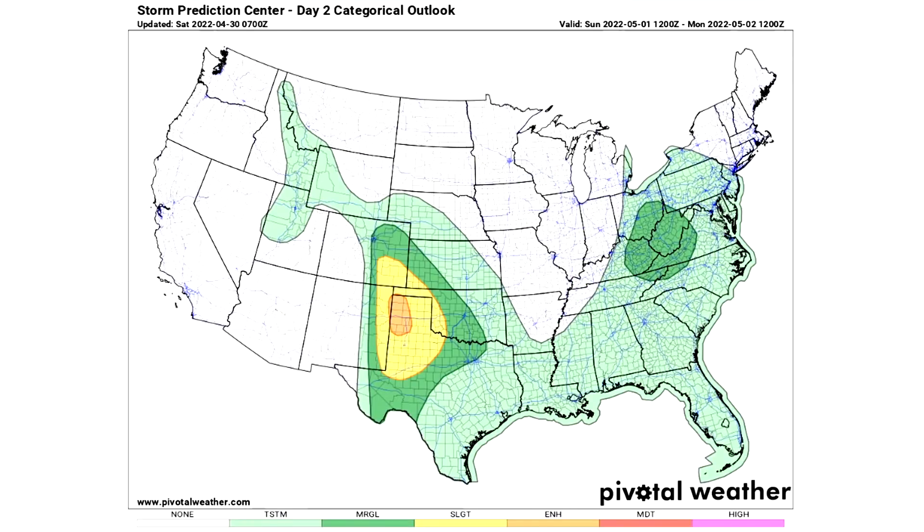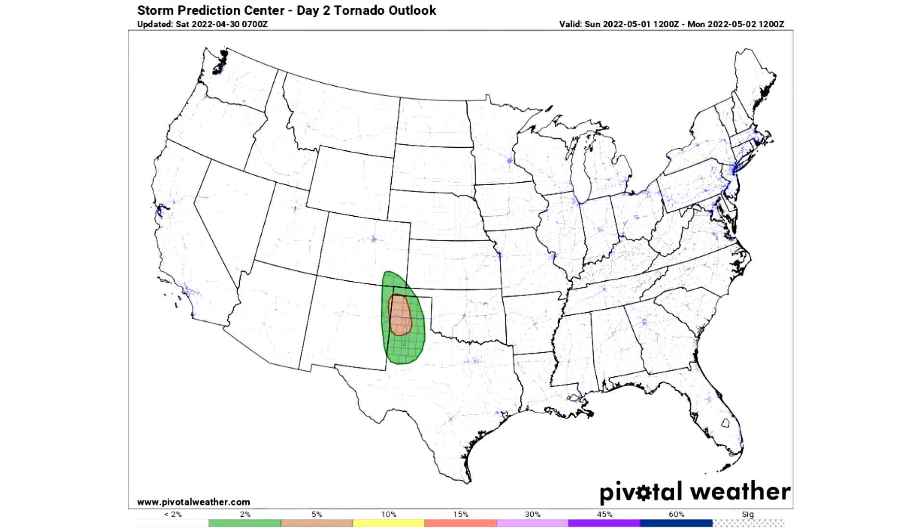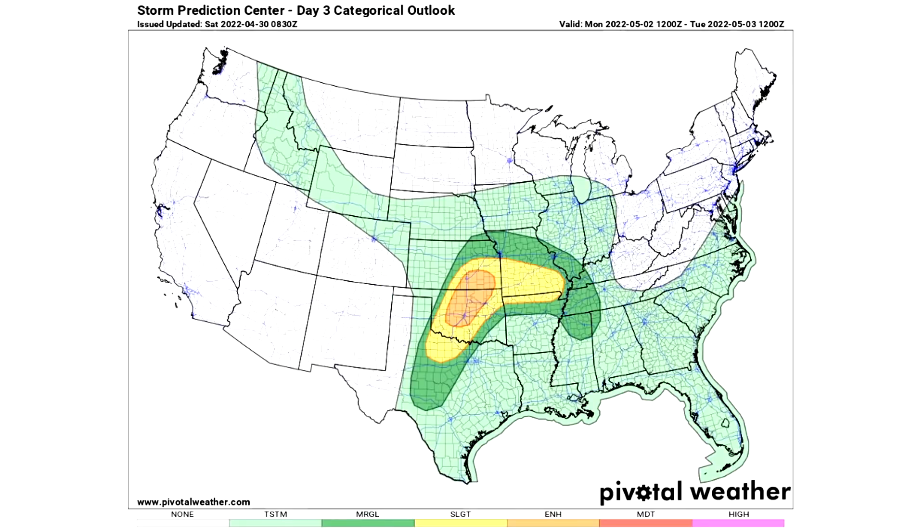For Day 2, Sunday May 1st: there's a very large general thunderstorm risk area, two marginal risk areas — one for the south-central United States and one for the Ohio Valley/mid-Atlantic — and a slight risk in yellow. The orange region for the Texas Panhandle is where widespread severe weather is expected. For Day 2 individual outlooks: two 5% damaging wind areas and a 15% area; hail shows two 5% areas, a 15% area, and a 30% chance near the Florida Panhandle with a hatched area indicating 2-inch or larger hail. Tornado outlook shows a 2% chance in green and 5% in brown.